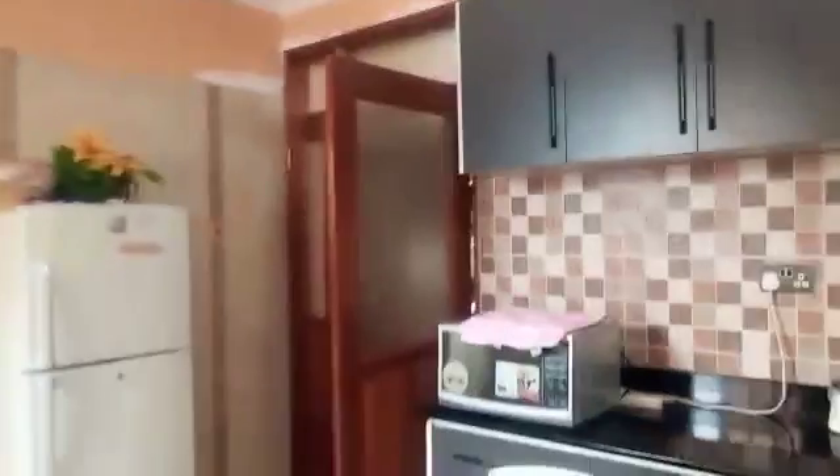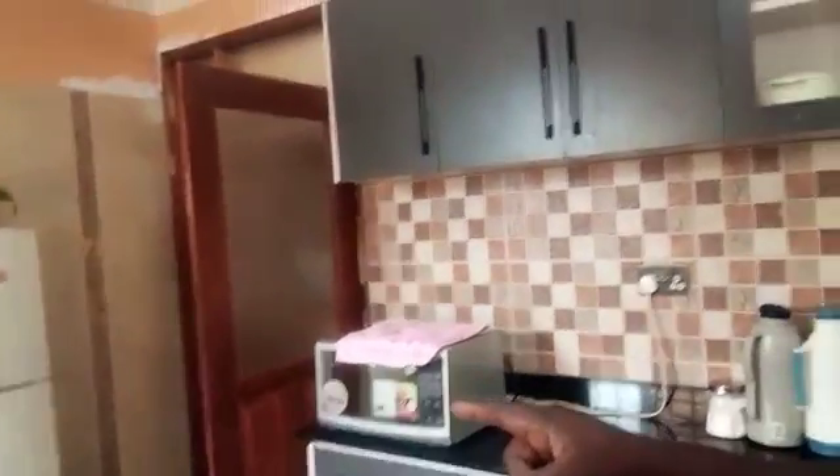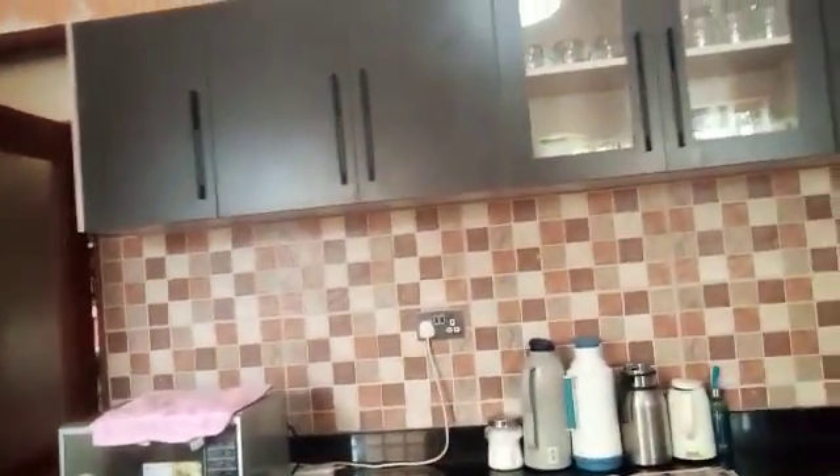We have the kitchen here. In the kitchen, we are having this fridge running from the same system. We also have the microwave running from that system.